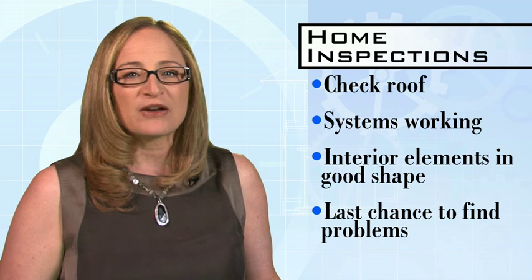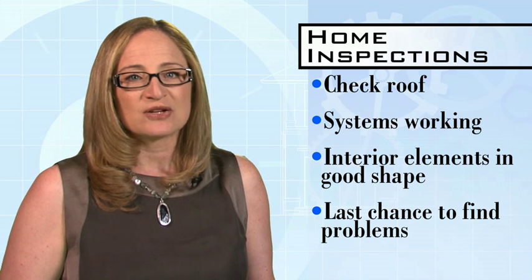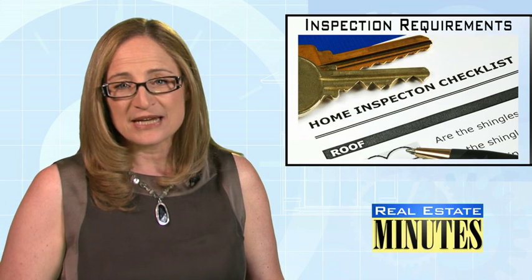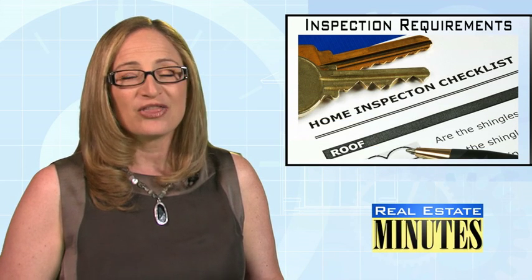Remember, the inspection is your last chance to find problems before you close. I'm Elyse Glink. For more details and links, visit my website, thinkglink.com.